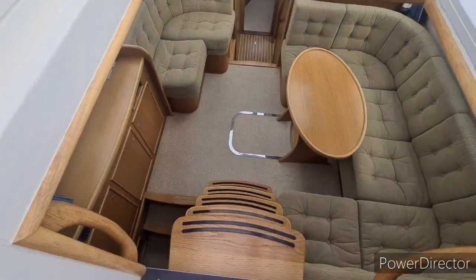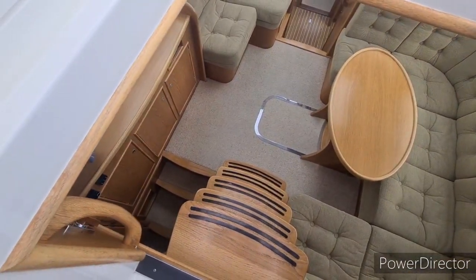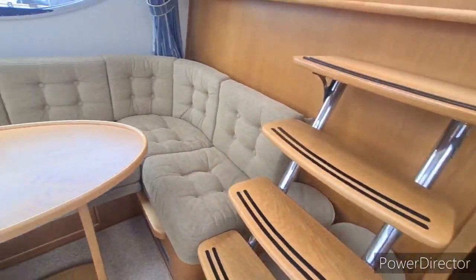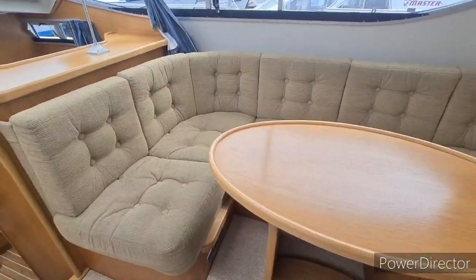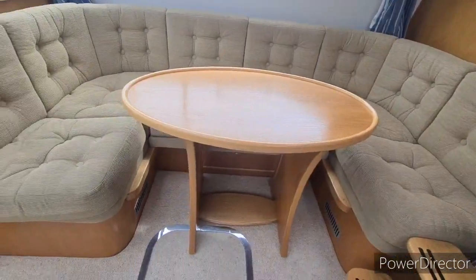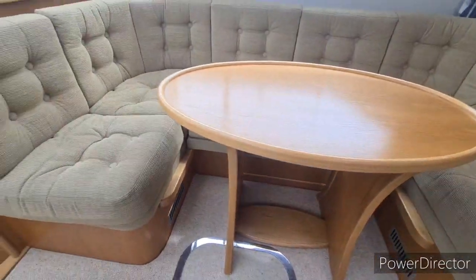The main companionway leads down to the main saloon with five steps. The main saloon opens out — it's very light and airy. You have a seating area around to the starboard side with a table that also pulls out so you can have a double berth make-up here.